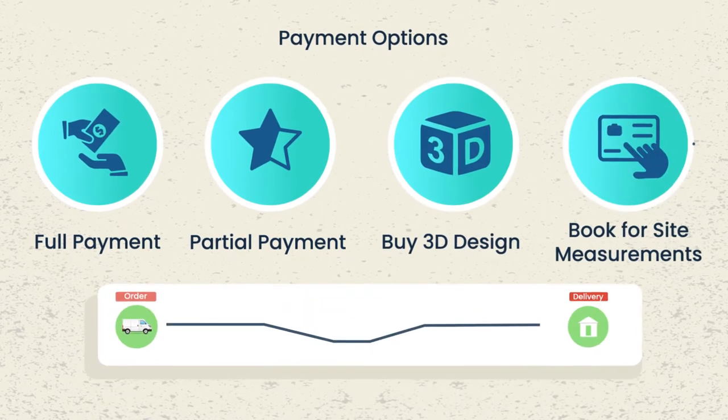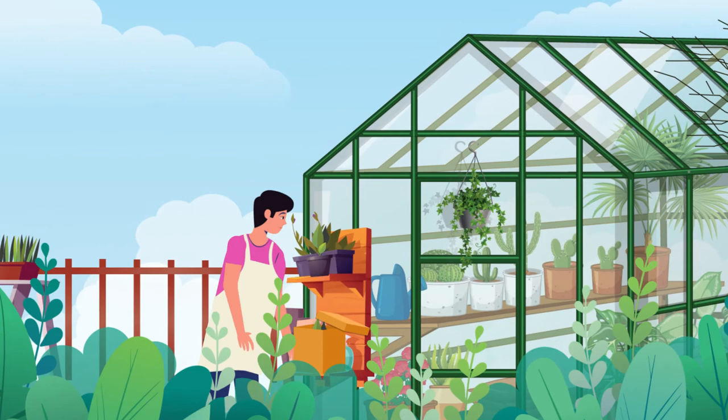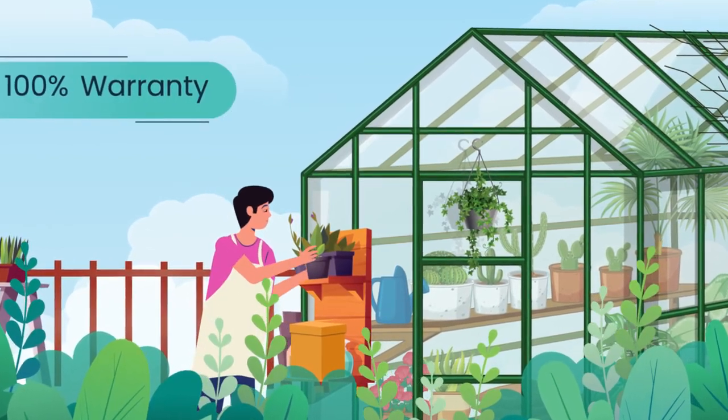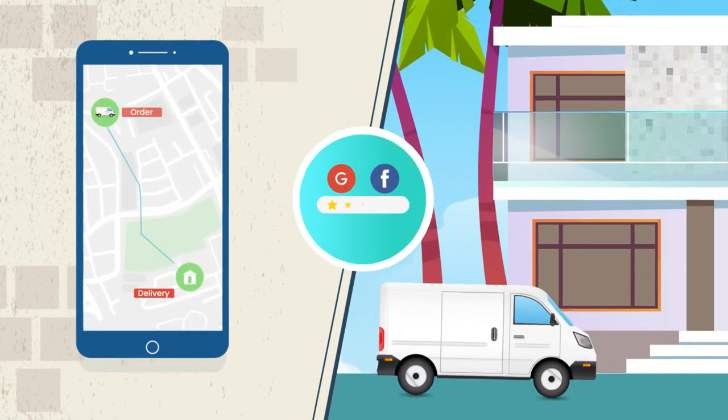Choose from our flexible payment options and be rest assured. We handpick the best plants which look amazing from day one. Our products come with 100% warranty with no questions asked. You get what you see. We've earned your trust.